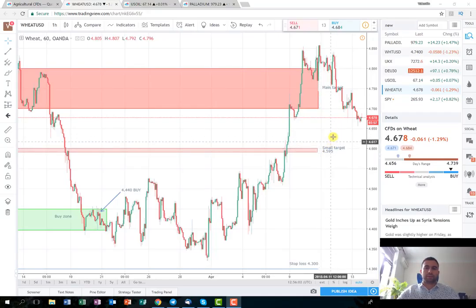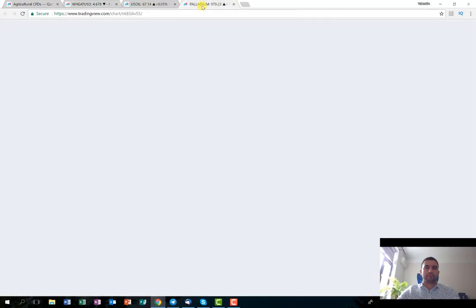The second trade that we are going to discuss is the trade that I've posted in the beginning of the week. It's about the metal palladium. As you can see, this is the palladium on one hour chart time frame.